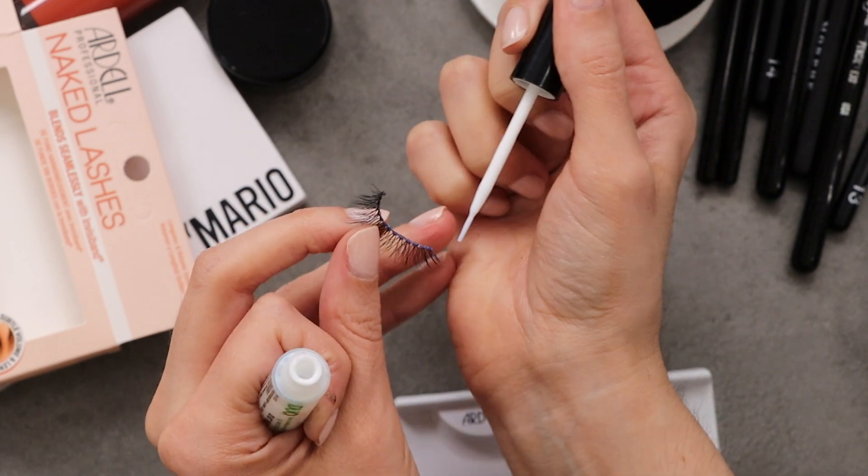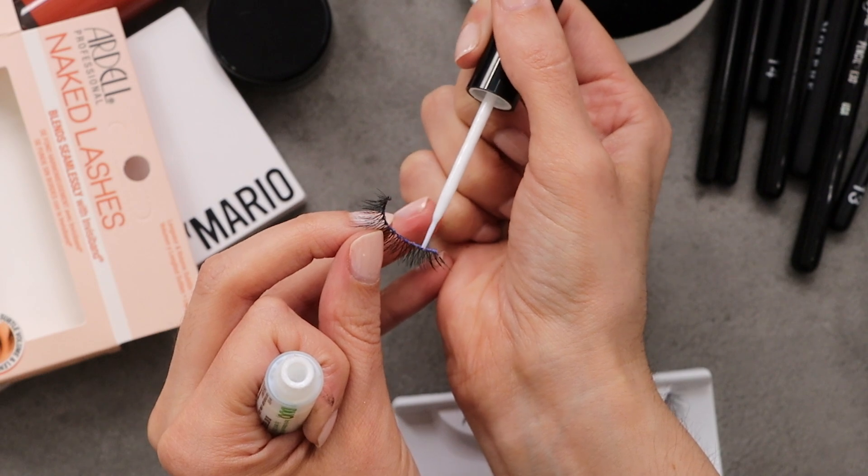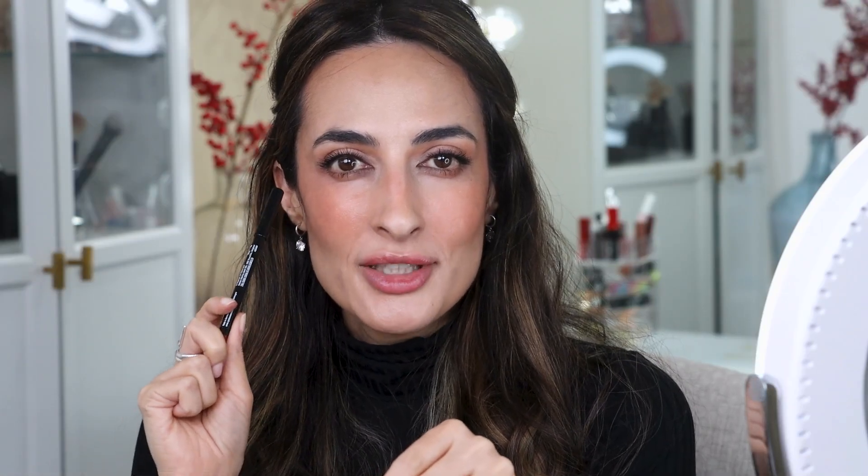I'm putting on the glue and giving it a few seconds to start drying and become tacky. The lashes are finally on! You know how sometimes putting on fake eyelashes takes forever, but other times they go on super easily and flawlessly? Well, they're looking good but it took some time. Now let's move on to the lips.